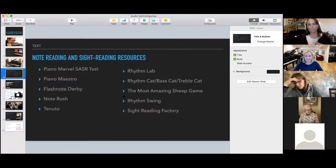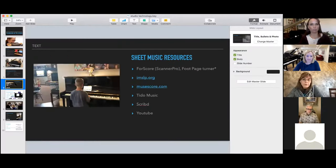Tonudo is probably my favorite. Rhythm Lab, Rhythm Cat, Bass Cat — the Most Amazing Sheet Game, they love this, it's great for rhythms, but it's addicting. So I'd have to turn it off on my parental controls so they don't sit there and do it the whole time. I have them doing other things. Rhythm Swing, Sight Reading Factory — I haven't used that a lot, but it's another option for sight reading.